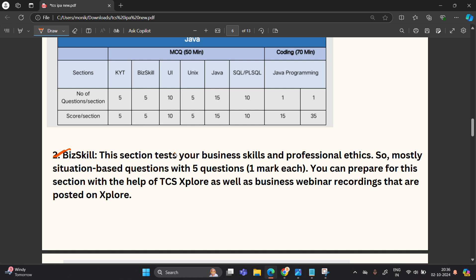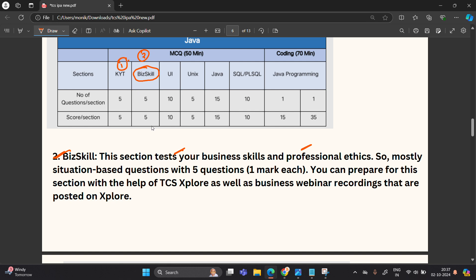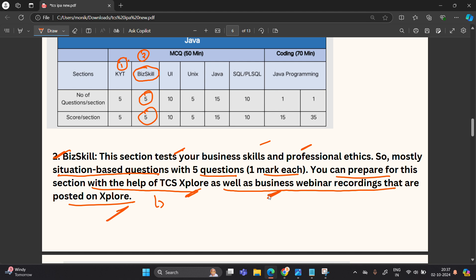The second section is BizSkill, which tests your business skills and professional ethics. It is mostly situation-based questions with five questions, one mark each, for a total of five marks. You can prepare for this section with the help of TCS Explore as well as business webinar recordings posted on the Explore portal. Topics include things like the stages in the IBC approach.